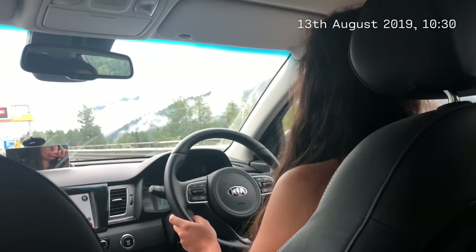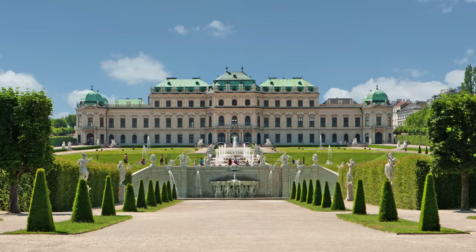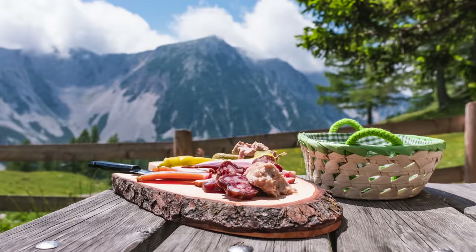We stayed at the hotel for four days, eating fantastic food, drinking delicious wine, and seeing wonderful sights. Then we continued the journey home. The first stop was a hotel in Ulm in Germany, but we needed to stop for a charge in Austria first. The charger was in Petnau.